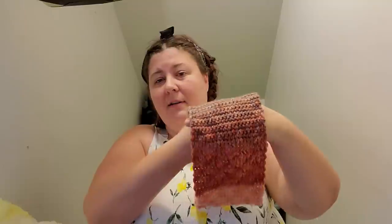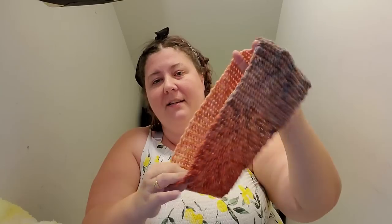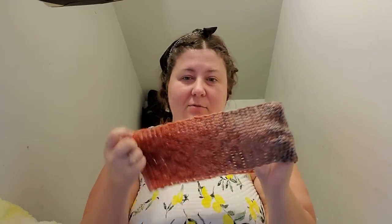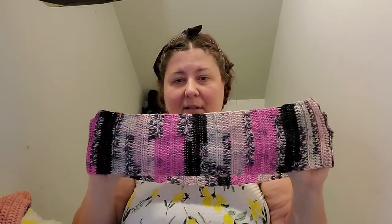This is hand-dyed yarn that I dyed myself and made into a cowl. I did the fading color technique, which I was super proud of because that's not easy to do. Another cowl - I didn't realize there were so many cowls in here! I really like this yarn. I got it at the thrift store and don't know what it is - if you know, put it in the comments below.